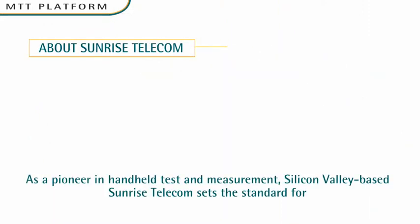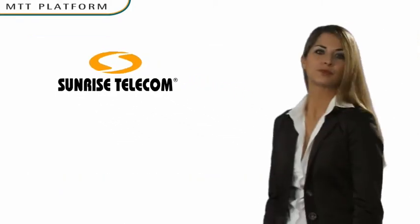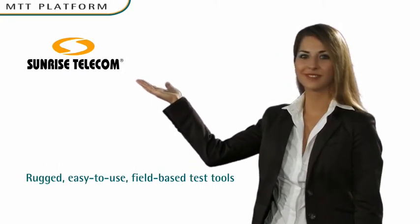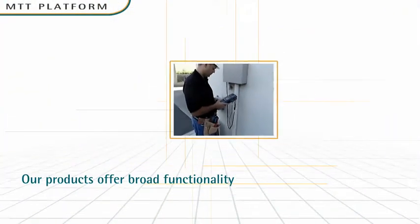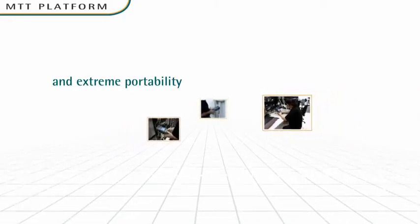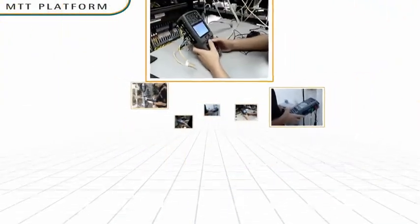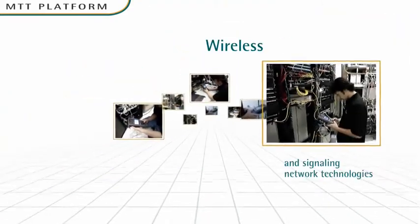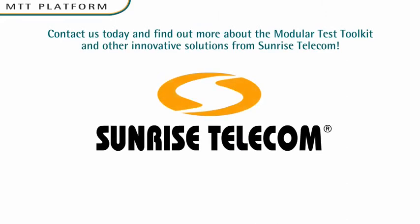As a pioneer in handheld test and measurement, Silicon Valley-based Sunrise Telecom sets the standard for rugged, easy-to-use field-based test tools. Our products offer broad functionality, leading-edge technology, and extreme portability to test a wide variety of Ethernet, access, transport, fiber-optic, cable, wireless, and signaling network technologies. Contact us today and find out more about the Modular Test Toolkit and other innovative solutions from Sunrise Telecom.